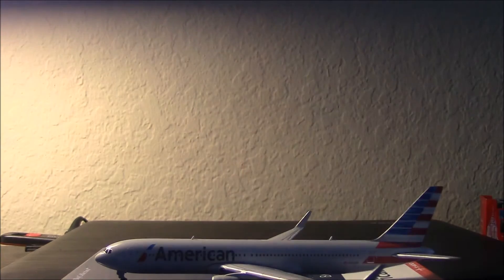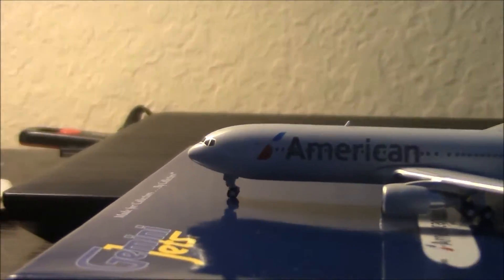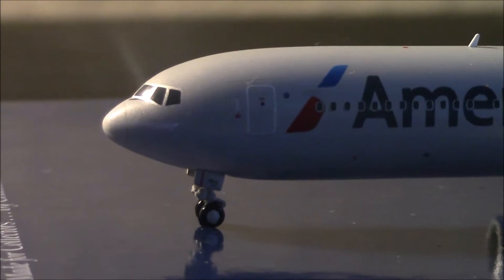Let me put the box aside and get the plane in. It's a little bit more light, so let's get started.